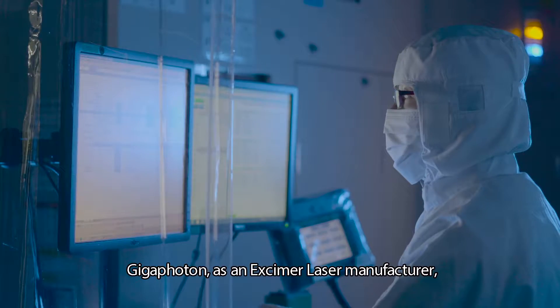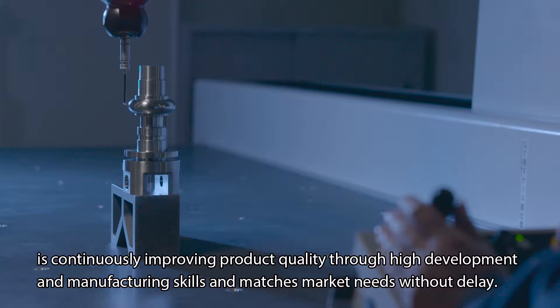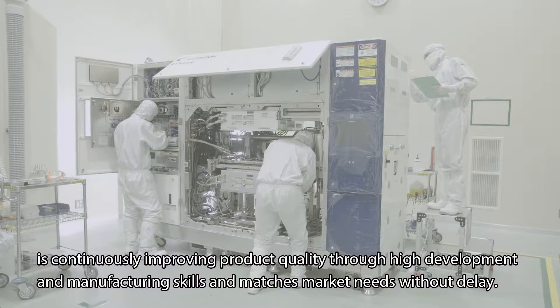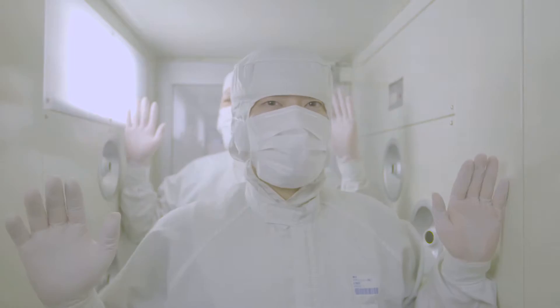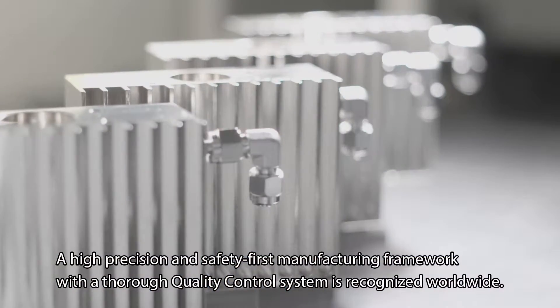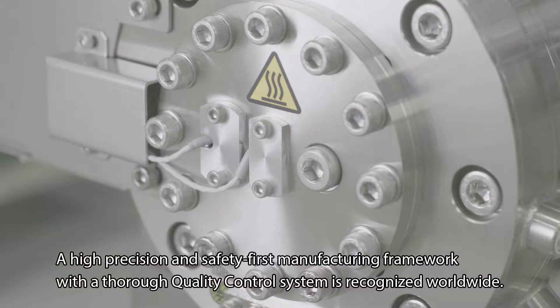Gigafoton as an excimer laser manufacturer is continuously improving product quality through high development and manufacturing skills and matches market needs without delay. A high-precision and safety-first manufacturing framework with a thorough quality control system is recognized worldwide.